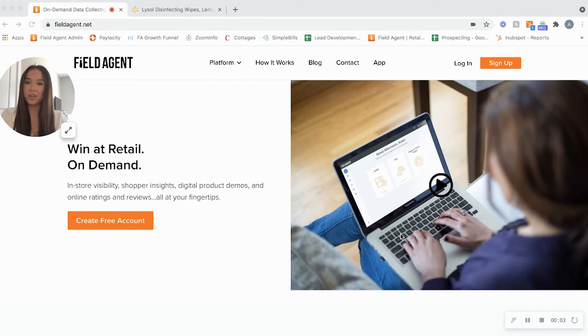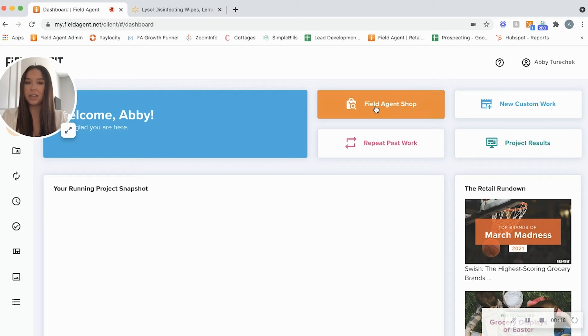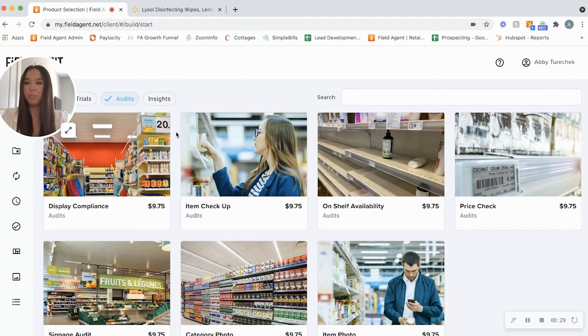Hi, my name is Abby Turek and today I'm going to be walking you through Field Agent's on-demand platform step by step. We'll start out on the Field Agent website where you can sign up and create an account, or log in if you already have one. This will pull up our on-demand platform where you can click to shop all things Field Agent. This brings up all of our different capabilities where you can filter through our trial, audit, or insight capabilities. Today we're going to focus on audits.